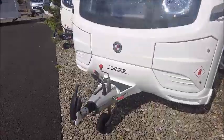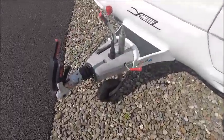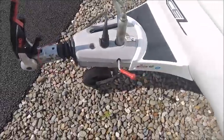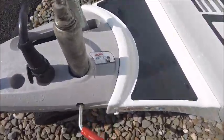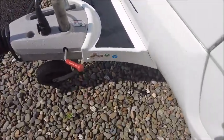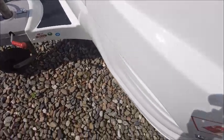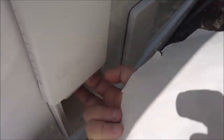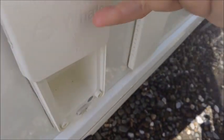This is a 2021 model, it's nearly new. It's got the Alco stabiliser hitch and this model has Alco ATC included. It's had a service through our workshop in 2023, and we can see it's got the external electric and the external barbecue point with a valve.